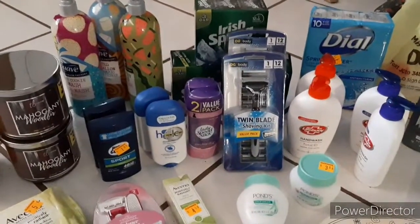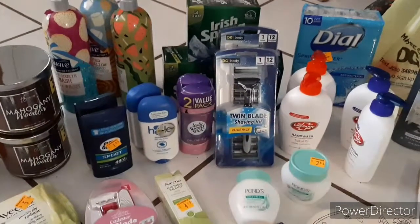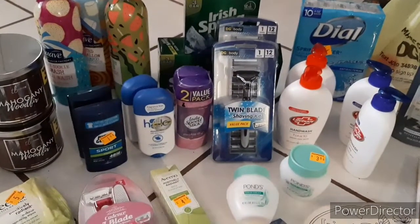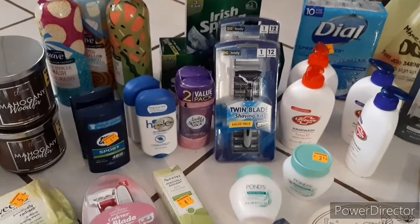Hey y'all, it's Monaco, Texas Gas Studio, coming to you with a little Dollar General haul. There is a 50% off discount happening right now at Dollar General this weekend.